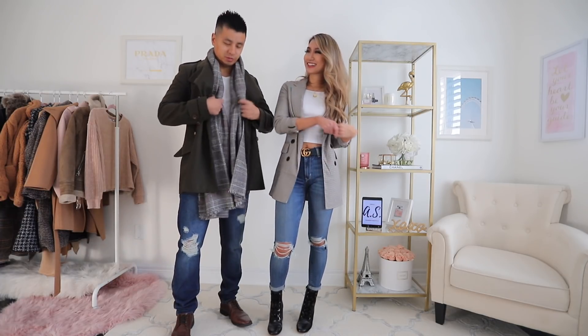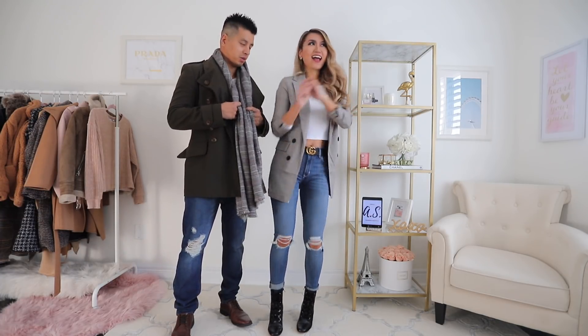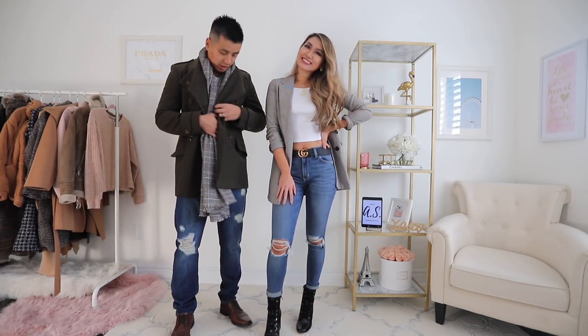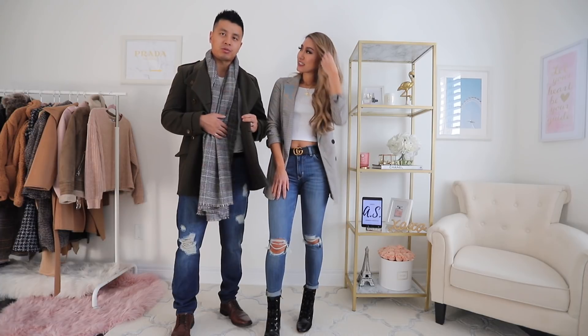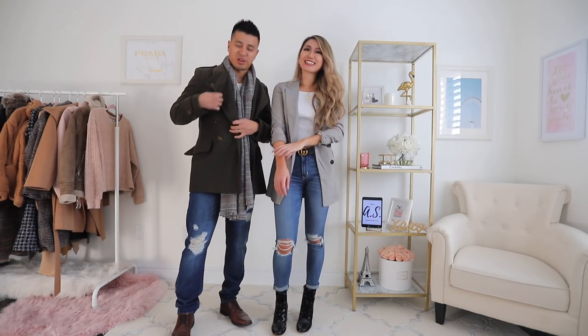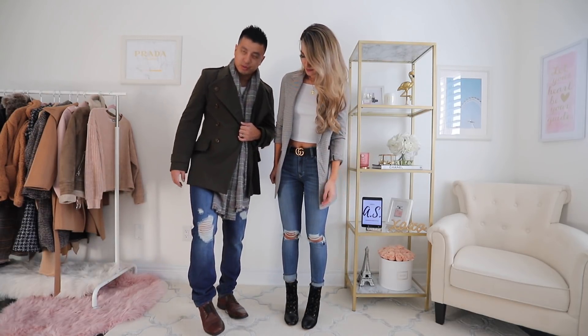I'm wearing ripped jeans, and to go with her, of course, you've got to have a scarf matching with hers — I just pulled this out of my closet. I like the shade here, it's a bit greenish. It has a military feel to it, and it's Christmassy because it's green. And of course to go with green, I'm wearing brown shoes.